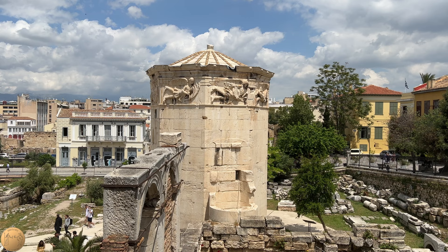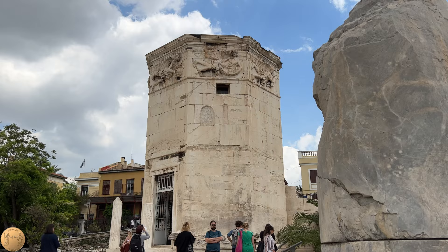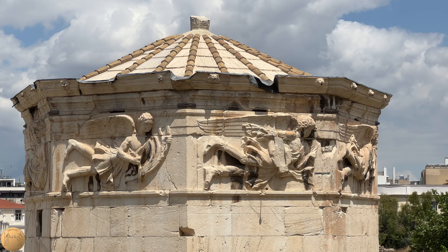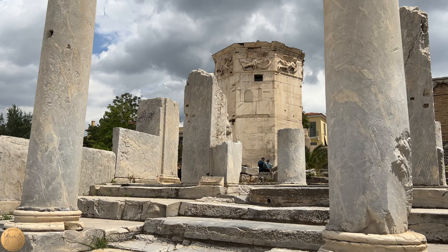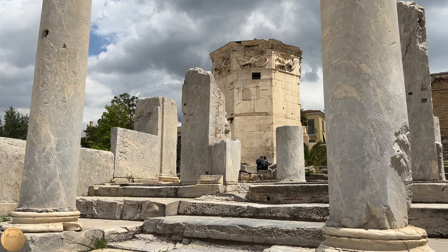The Tower of the Winds is a unique monument of the ancient world and is an impressive technical achievement. It is the first known octagonal building and was made almost entirely from marble. Its marble roof was completely self-supporting with no wooden beams necessary and still stands to this day. The tower was well known in ancient times and was mentioned by writers such as Vitruvius and Varro.